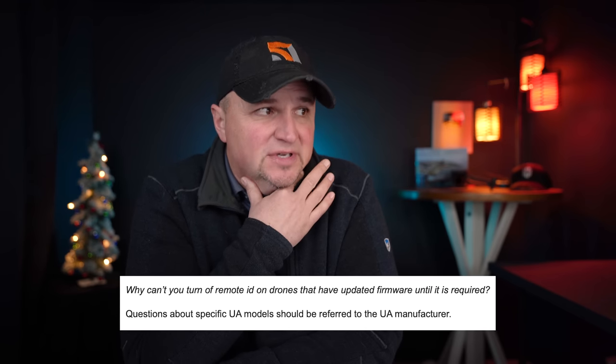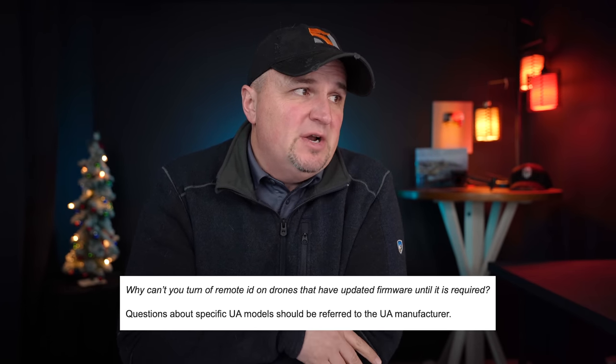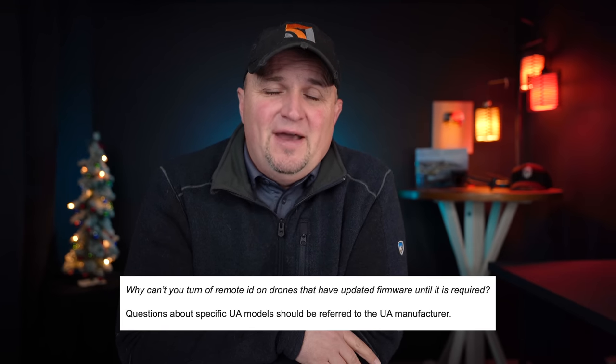Why can't you turn off Remote ID on drones that have updated firmware until it's required? The FAA's response: questions about specific UA models should be referred to the UA manufacturer — it's not up to the FAA. So if you update your DJI Avata and it now has Remote ID that broadcasts automatically and you cannot turn it off, you'd need to contact DJI. But it's still going to broadcast regardless — it's up to the manufacturer, not the FAA.